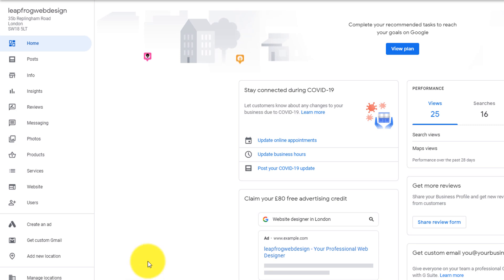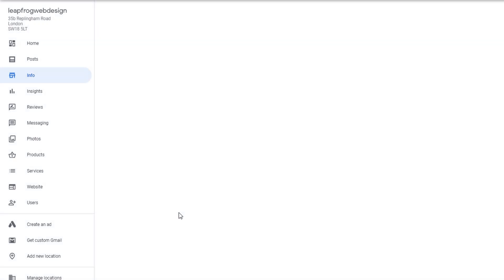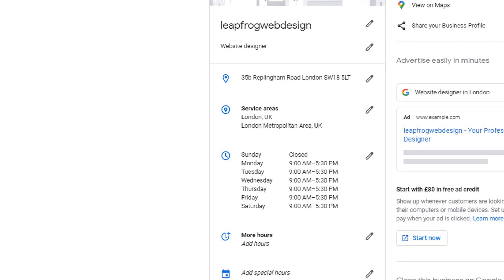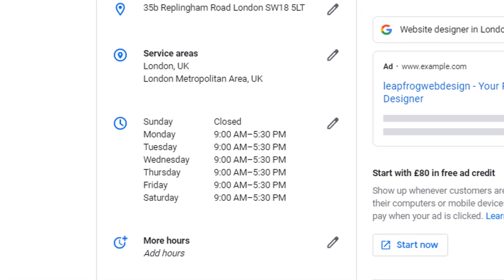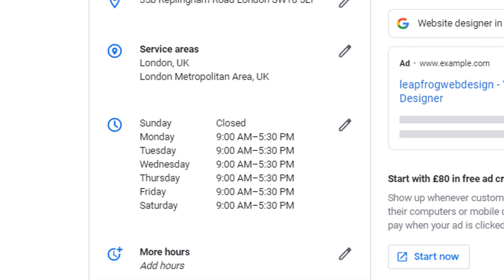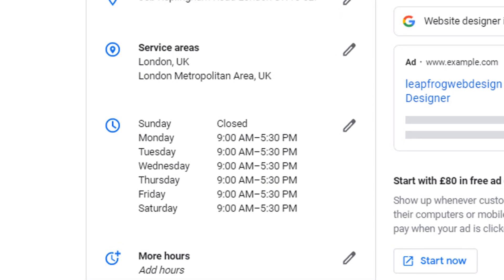From the left-hand side menu, click on the Info option, which will bring up all the information related to your business. From there you should see the existing opening hours set for your listing. You'll be faced with two different scenarios. Scenario number one: your opening hours are inaccurate and need to be corrected.